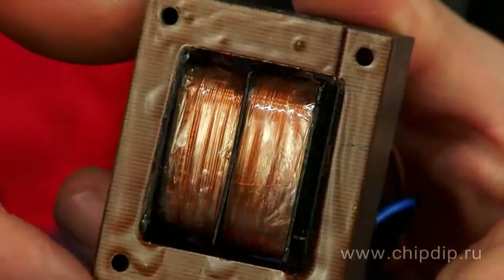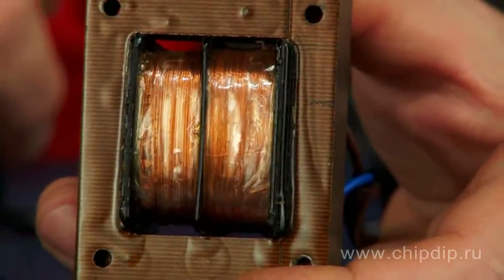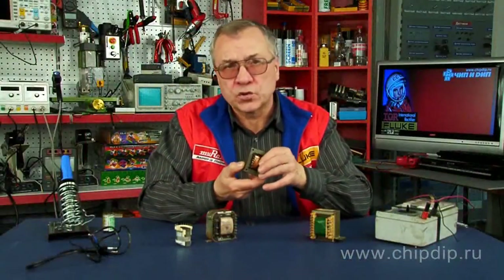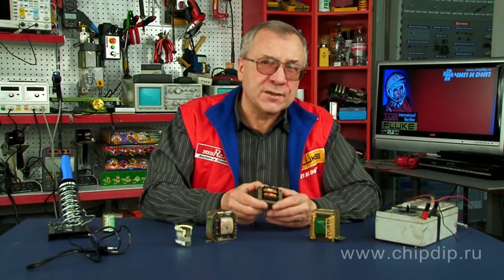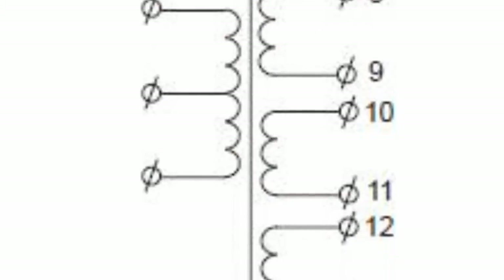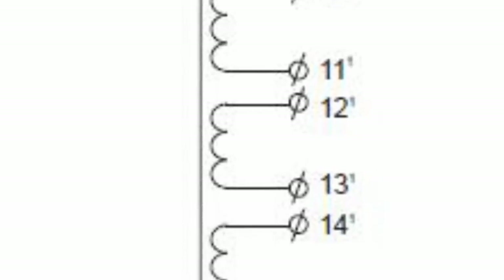Main transformer components include a magnetic core and coil with windings. Multiple winding transformers support multiple output voltages from a single source. This reduces the number of additional transformers required for a certain design.